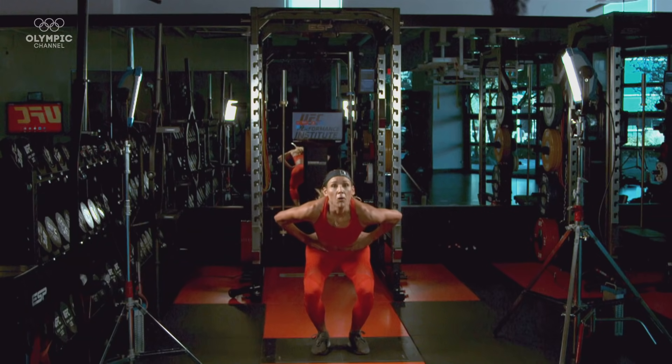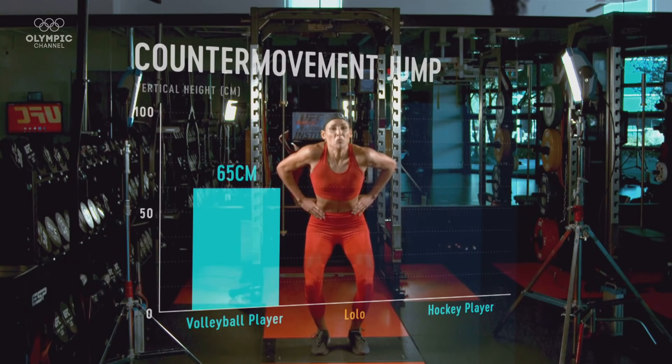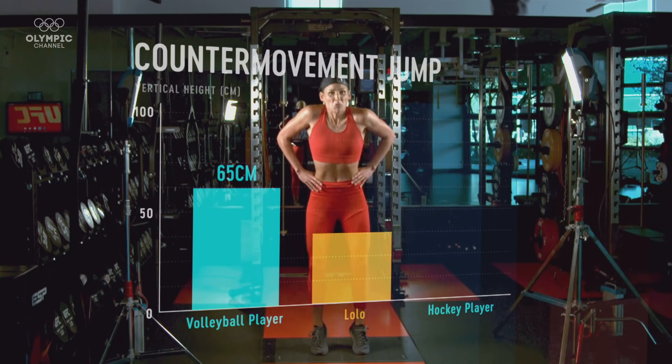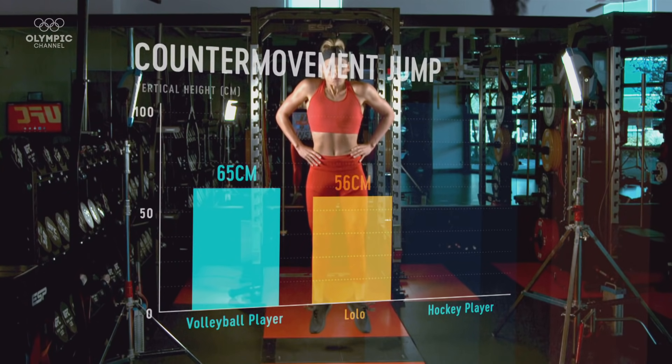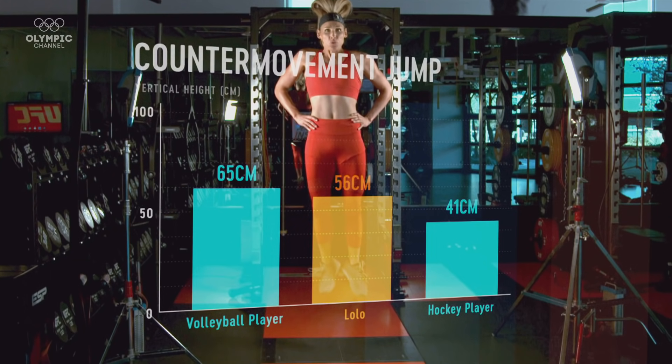She had a peak height of 56 centimetres, which is truly, truly impressive. When we look at volleyball players and some of those jumping skills, they might be jumping in the 60 to 70 centimetre regions, but largely non-jumping based sports tend to be around the 40 to 45 centimetre range. So to be in the 50s as a strength power athlete really shows how explosive Lolo can generate force.